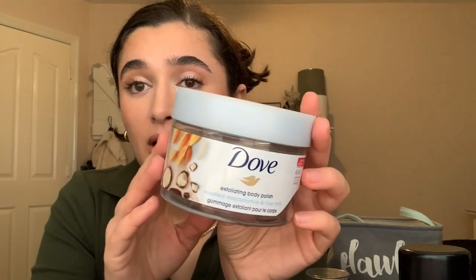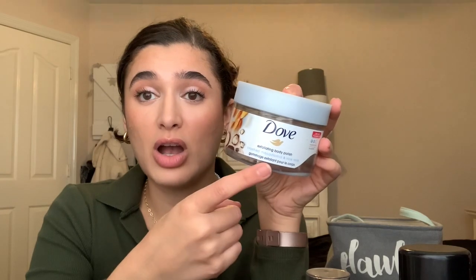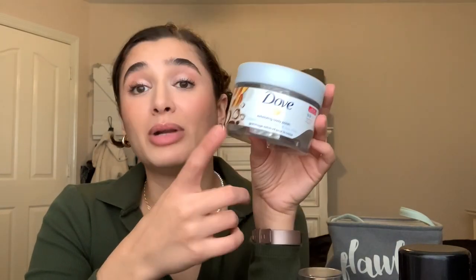The last body care item I finished is the Dove Exfoliating Body Polish in Crushed Macadamia and Rice Milk. It's a moderate scrub — not harsh at all, very gentle. I really love this for almost everyday use or every-other-day use, so I'll definitely be repurchasing a Dove scrub. I highly recommend it if you want something not super abrasive, as opposed to Bath & Body Works sand scrubs or those really abrasive ones from TJ Maxx.